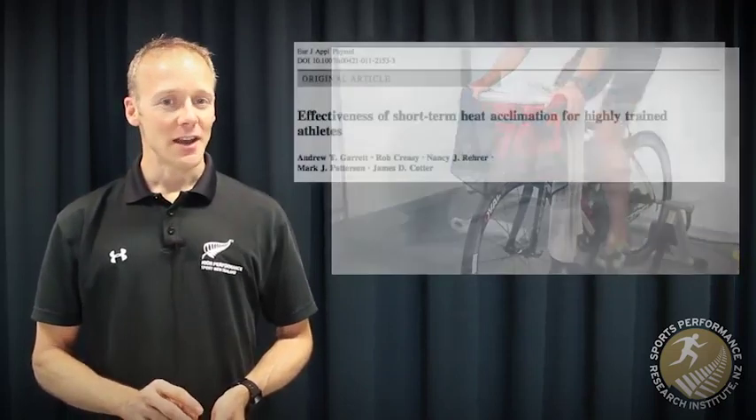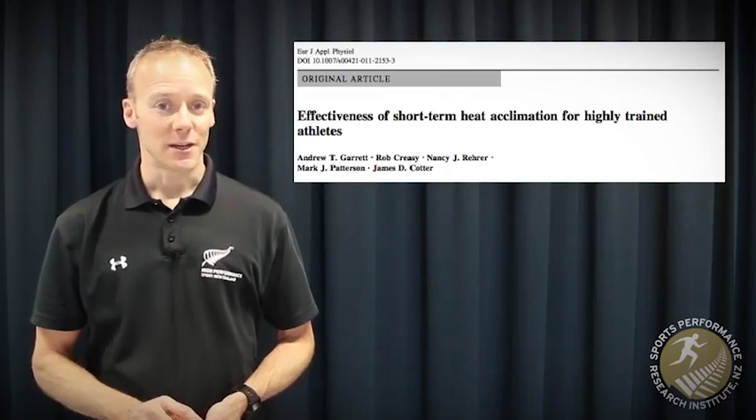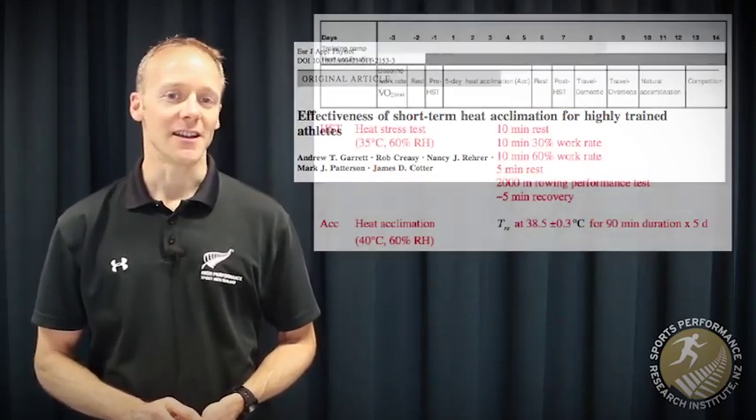Now let's look at some of the potential adaptations you might gain with thermal preconditioning. I want to take you through one study — my favorite one to date in the thermal preconditioning literature — because it used highly trained athletes and a realistic protocol before a key competition in the heat, and it showed everything we'd expect to see from a heat training standpoint. The study was conducted by Andrew Garrett and colleagues from Jim Cotter's lab here in New Zealand.